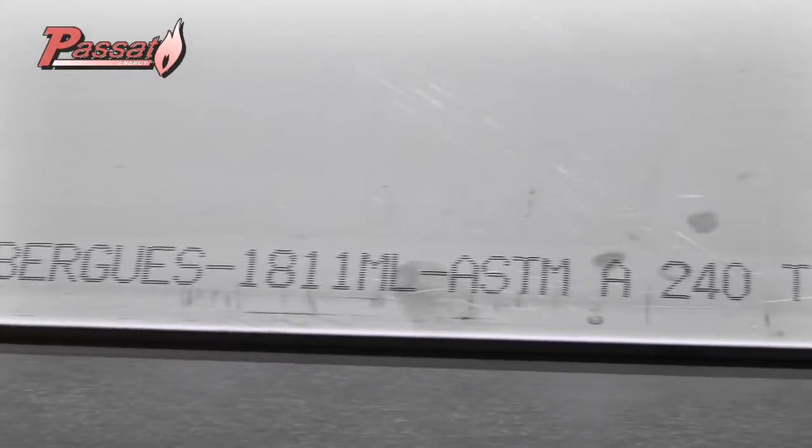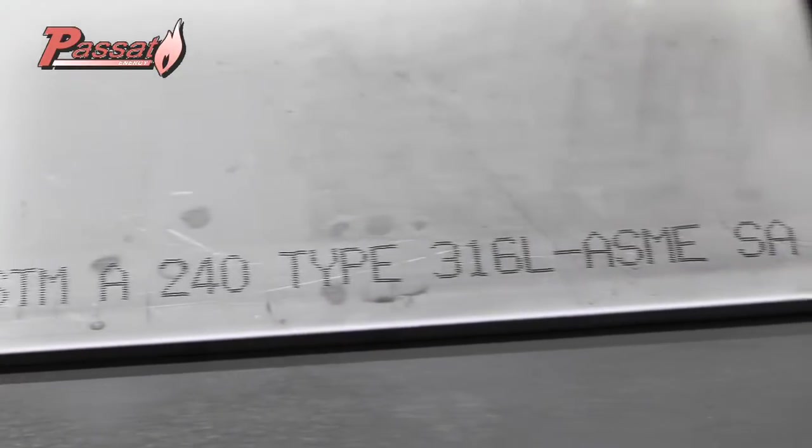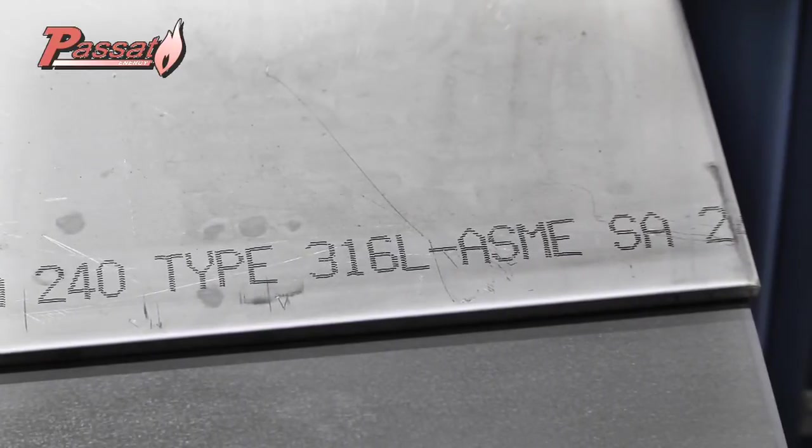Many competitors are using less pure steel, or steel that's only 5 mm thick, or even less.